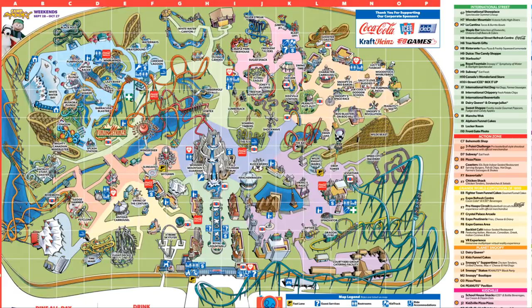Wonderland has finally dropped their map for the 2019 season. They finally dropped their map and it has a lot of golden nuggets hidden in here, as Grace Peacock said on Twitter. There's definitely a lot of information on here that the drones picked up that I can now put into a better picture.